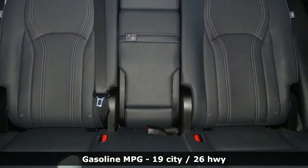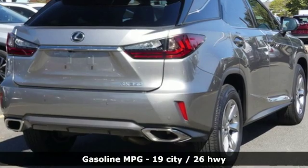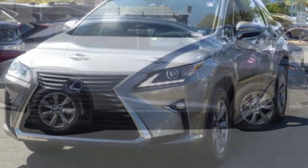V6 engine. Gas pressurized shocks. Smart device navigation. Doors and push button start proximity key. Dual zone climate control. Autonomous cruise control.